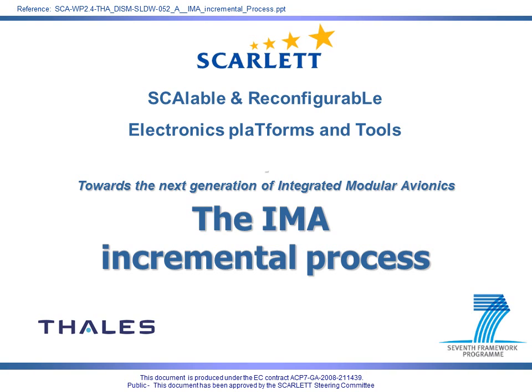Welcome to SCARLET. SCARLET, which stands for Scalable and Reconfigurable Electronics Platforms and Tools, is an EC-funded FP7 First Call project coordinated by Talas Avionics. This presentation will provide you with the basic knowledge regarding Integrated Modular Avionics.